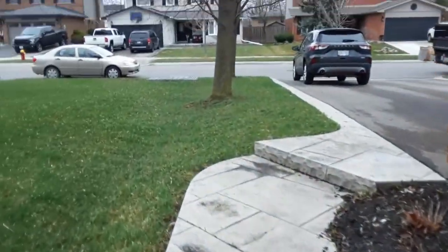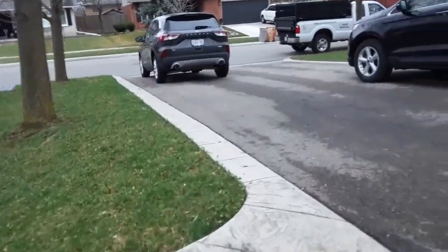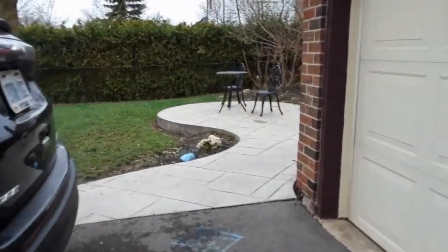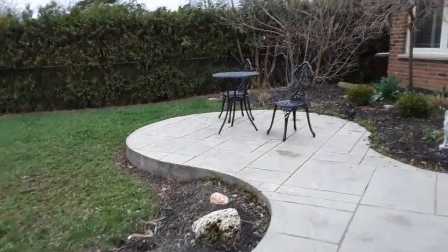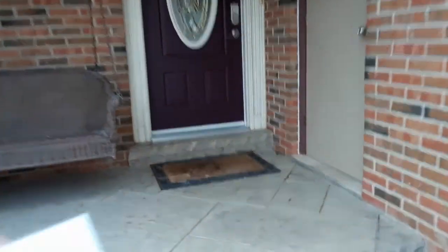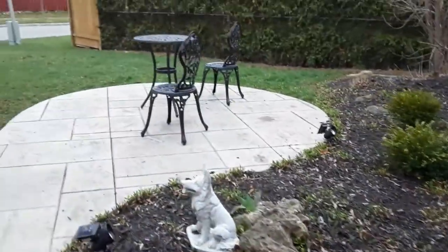Just walking around to the front to see the other side of the house. It looks pretty clean — gardens look nice. I always drop off a business card too. They are home and they know I'm coming at this time, so I just stick a card in the door.